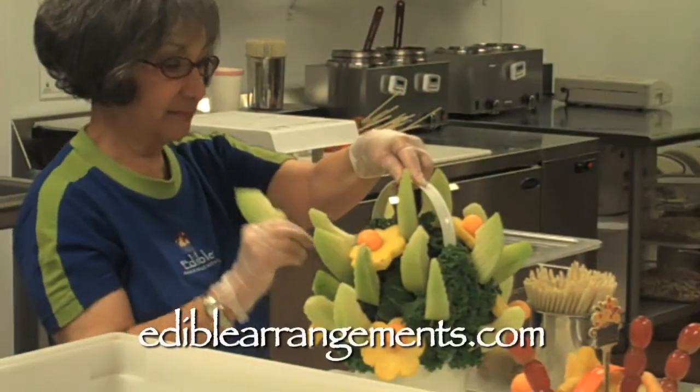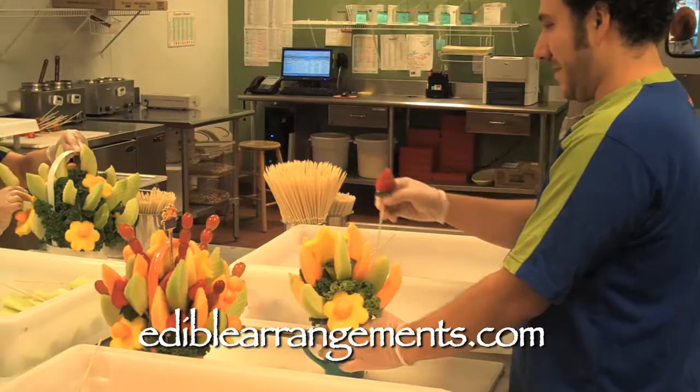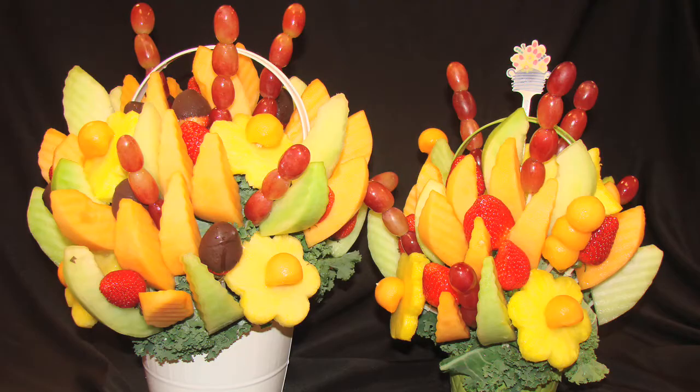The primary product is a fruit arrangement — fruit cut in the shape of flowers. We order the fruit from local fruit suppliers, and we cut and prepare every piece of fruit daily.